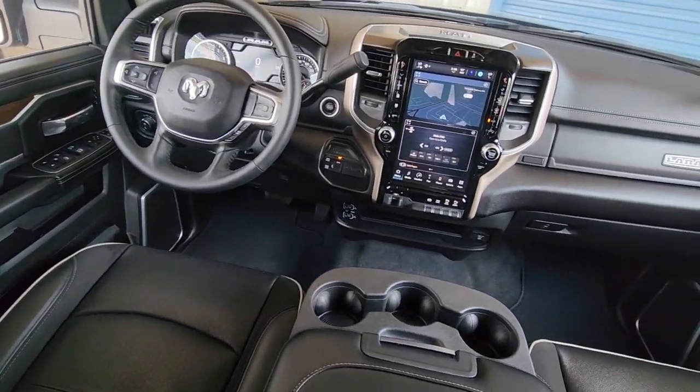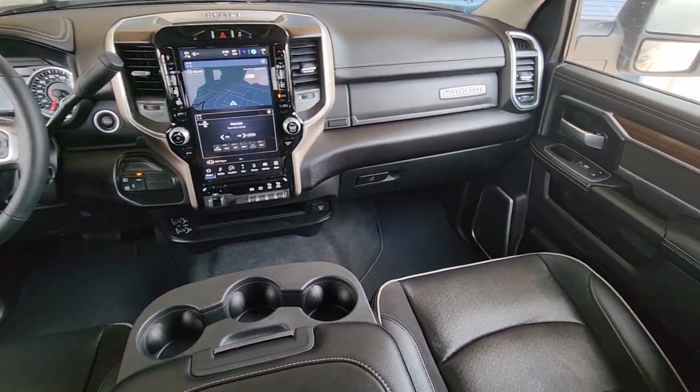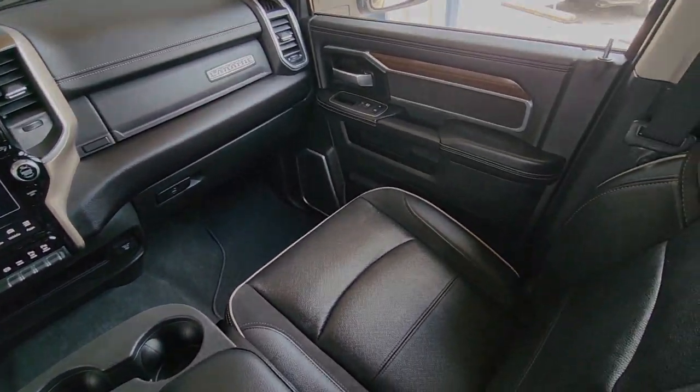Sun/moonroof, heated driver's seat, keyless entry, backup camera, power passenger seat.